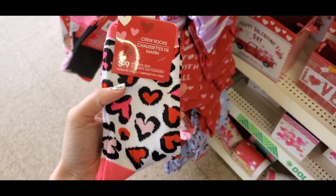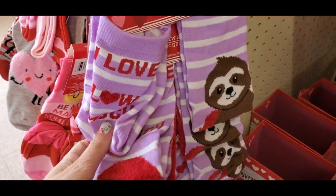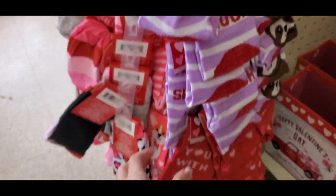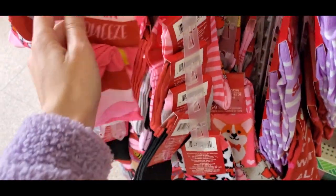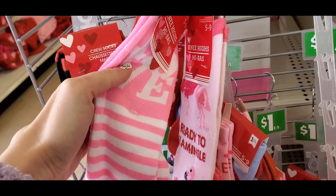They had the cutest socks! The Valentine's Day socks are my favorite. This pair was the cutest with the leopard hearts, then they have the sloth ones. This one says 'I Love You Slow Much' — that was a big theme for their Valentine's Day stuff this year. And then this one says 'Be My Main Squeeze' with a lemon on it. These socks are also really comfortable.